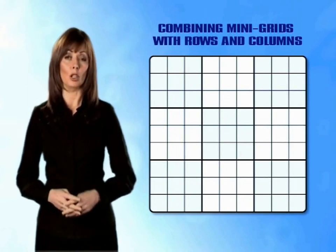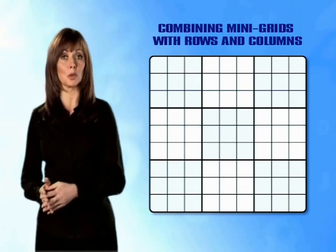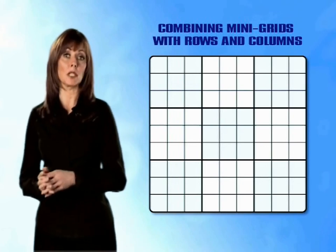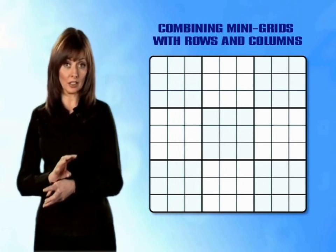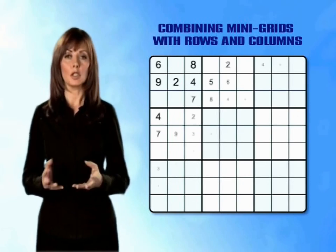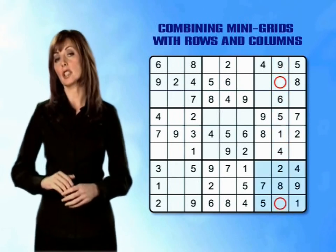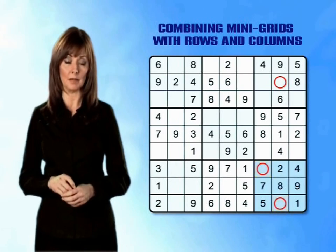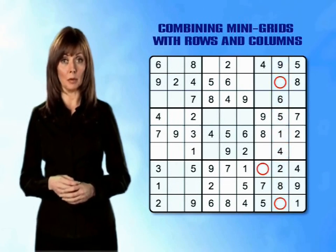Medium puzzle tip 1: combining mini-grids with rows and columns. You will have already got used to completing mini-grids, rows and columns by counting up to see which numbers are missing. By combining the information from both a mini-grid and a row or column, you can find answers that aren't immediately obvious. For example, in this puzzle there are two empty boxes in column 8 and also two empty boxes in the bottom right mini-grid. By counting through from 1 to 9, we can see that the missing numbers in column 8 are numbers 3 and 7.